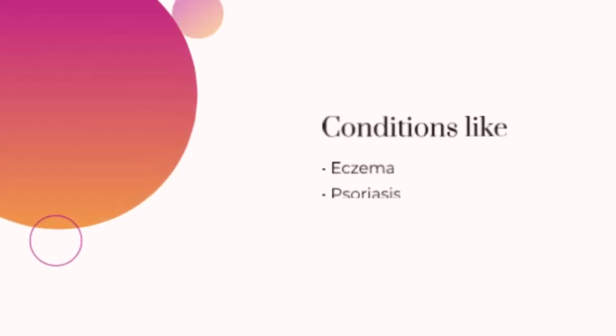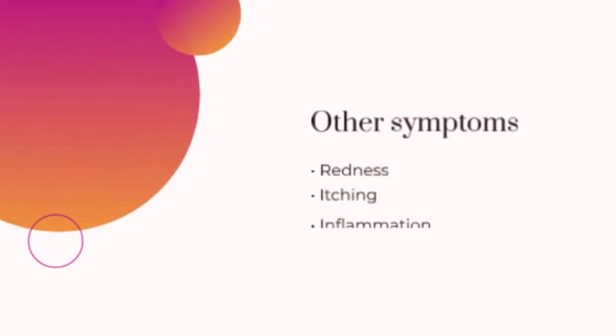Number four: skin conditions — the deeper issue. Conditions like eczema, psoriasis, and dermatitis can also cause skin peeling. These usually come with other symptoms like redness, itching, and inflammation. If you think you might have one of these, it's a good idea to see a dermatologist.